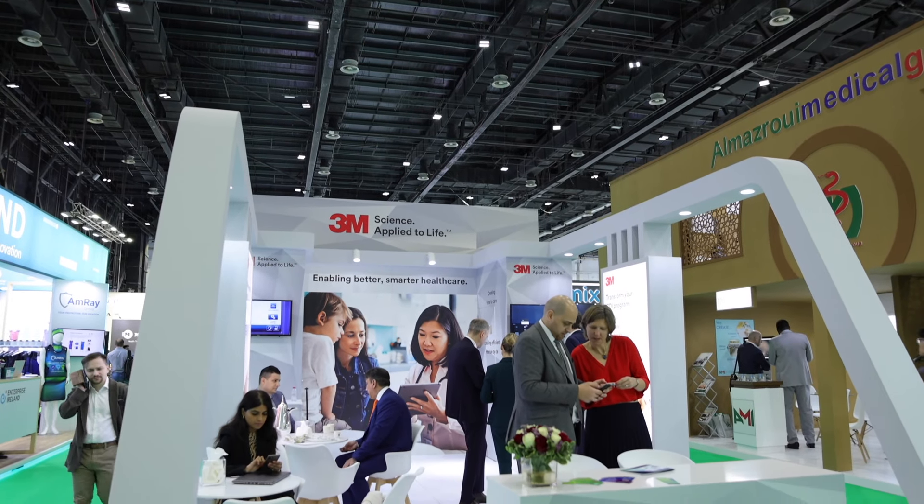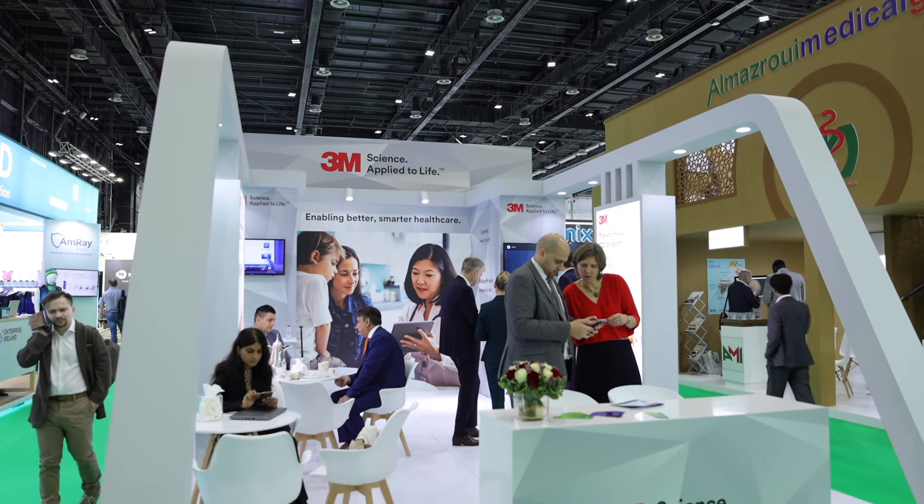How are you enjoying Arab Health so far? We've been really busy. Arab Health is a really important healthcare conference for us. It's the first large trade show we do each year and therefore it's a really great opportunity for us to introduce new products, new technologies, but also to connect and interact with so many of our local customers and partners here in the Middle East, which is a really important growth market for our solutions.